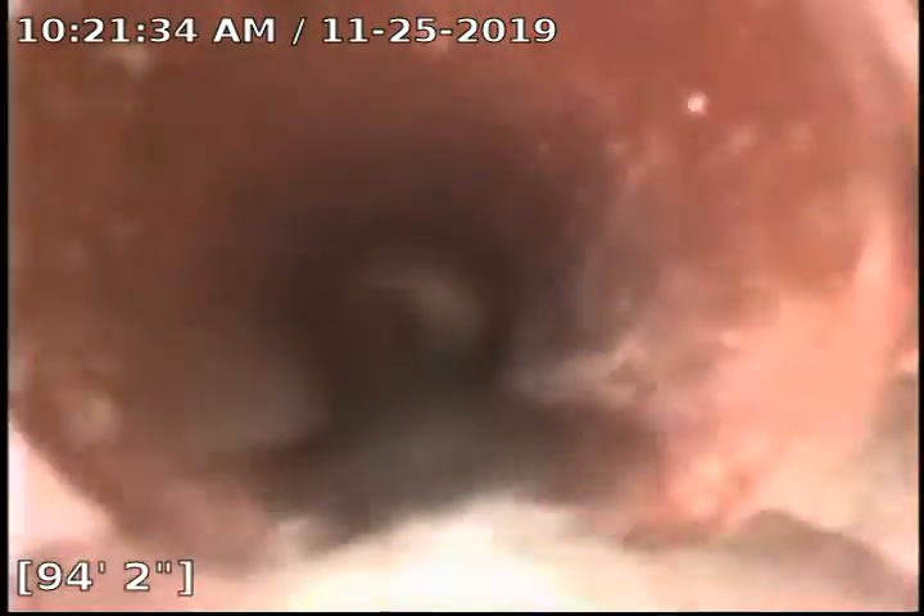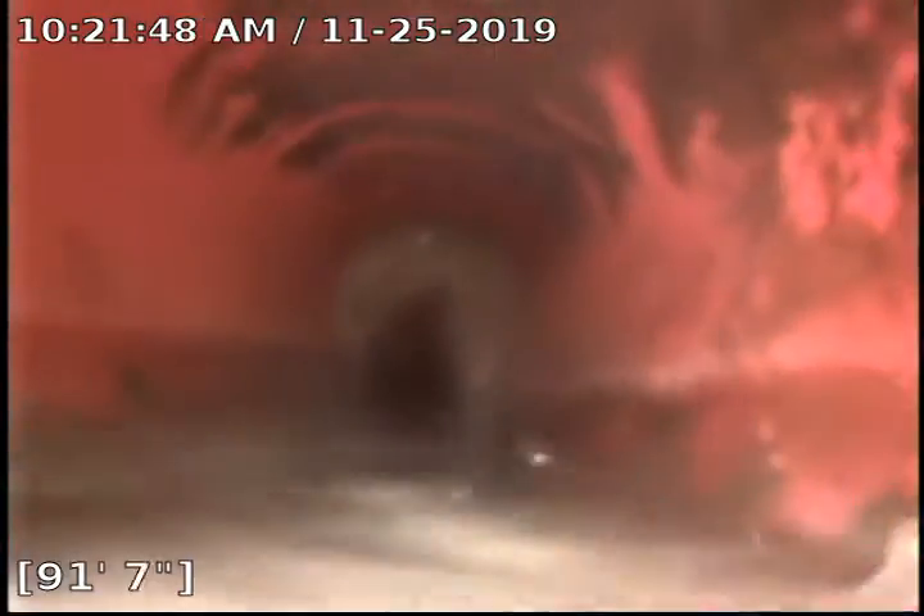Some roots here at 96 feet growing in. I'm going to recommend a root clear on this line. There's a good root mass at 93 feet. More roots at 90 feet.